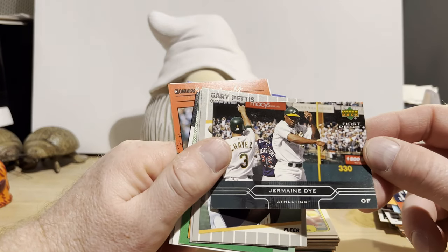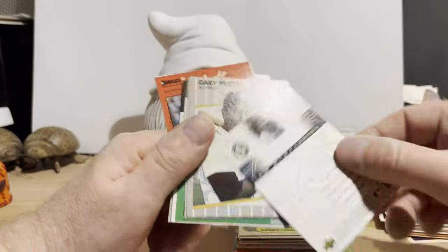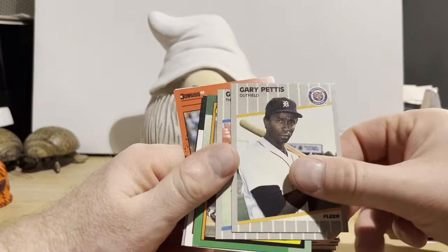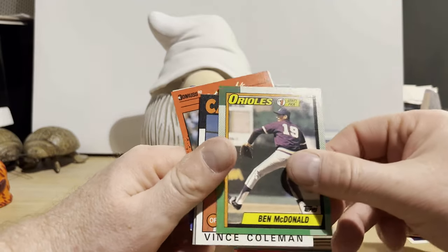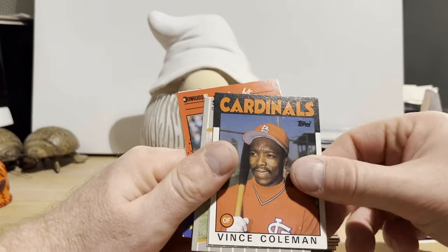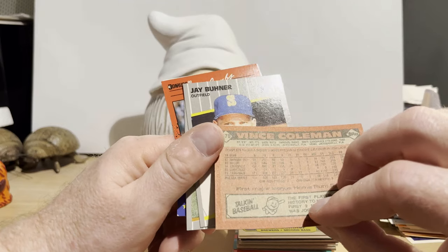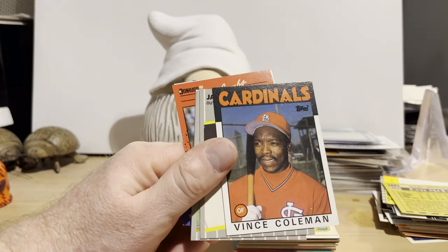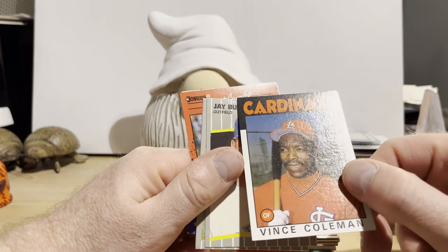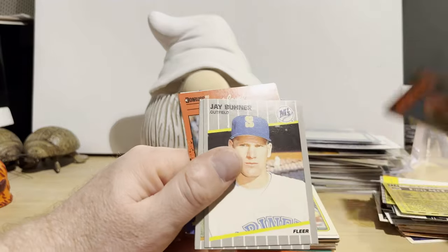Jermaine Dye, Upper Deck First Pitch, from '05. Gary Pettis, Greg Jeffries, Ben McDonald draft pick — that was a hot card back in the day, not anymore. Vince Coleman — I think this might be Vince's rookie card. But I think Vince shows up in the '85 Topps Traded set; I'd have to look that up to be sure. So that's pretty cool.